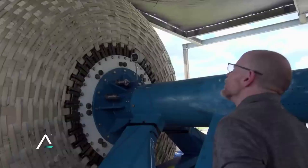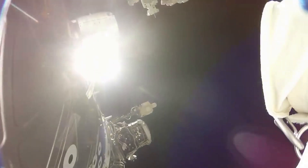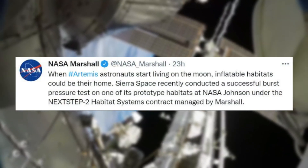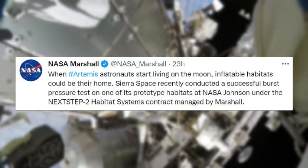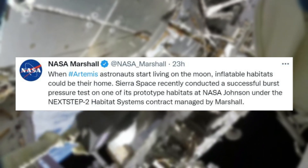The test was performed at NASA Johnson and is the first of two subscale burst tests scheduled for 2022. Sierra Space gathered quite a bit of footage of this test and the explosion itself. NASA also tweeted: 'When Artemis astronauts start living on the moon, inflatable habitats could be their home. Sierra Space recently conducted a successful burst pressure test on one of its prototype habitats at NASA Johnson under the Next Step 2 Habitat Systems contract, managed by Marshall.'